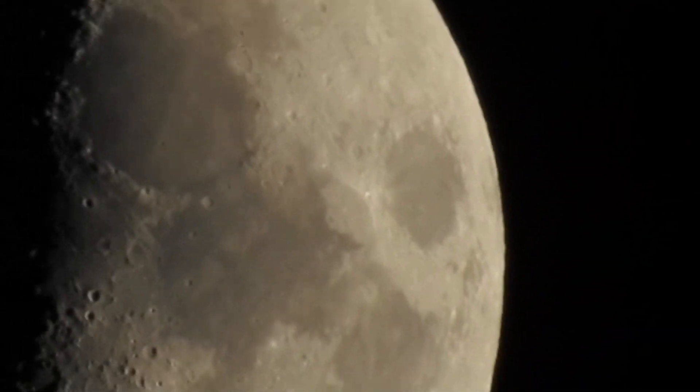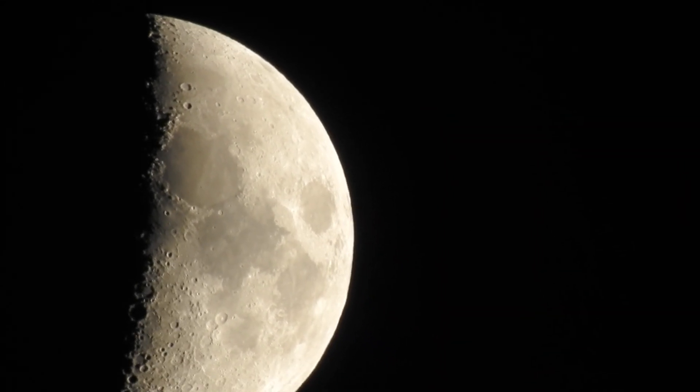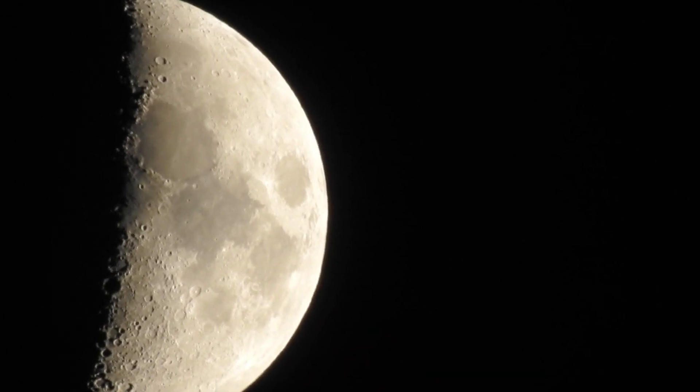Alright, hope everyone's having a good night. That's my current view of the moon — see you guys a little bit later.